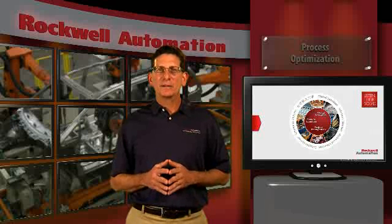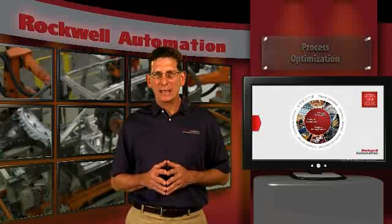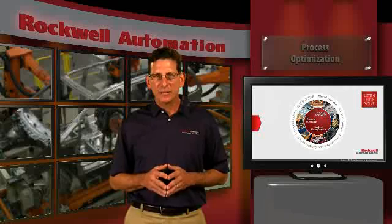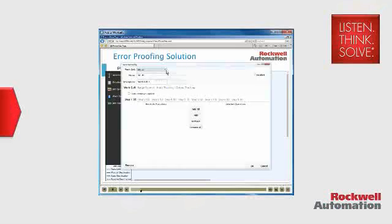The next example involves a customer that needed a low-cost, pre-engineered solution for rebalancing their production lines without editing code. The solution needed to be flexible enough to handle future expansion and be easy to configure. Our application team deployed and implemented an error proofing and error notification solution that fit their needs and gave them reporting capabilities.